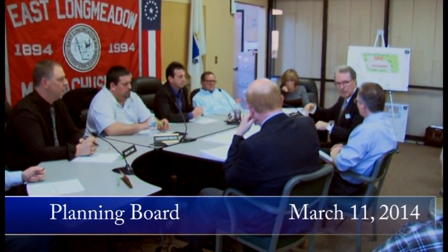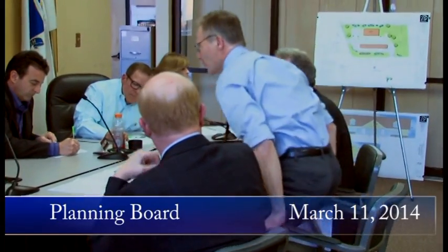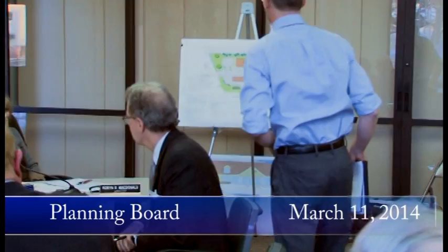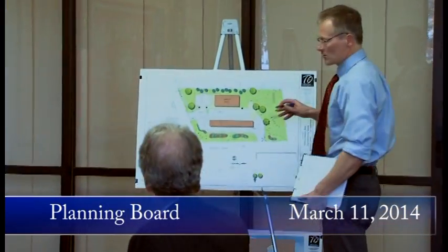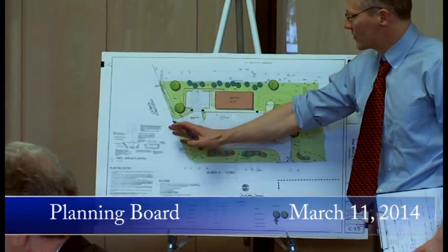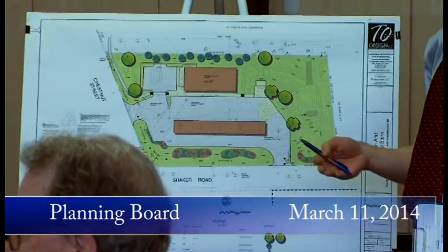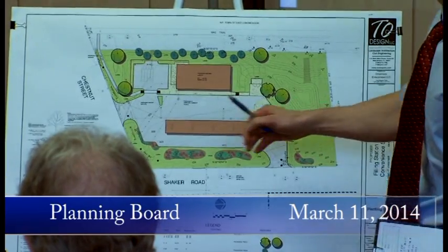My name is Mark Smith with Alfred Banning Company at 90 National Drive, Glastonbury, Connecticut. You're probably familiar with this site — this is where the bike trail is. Currently it's a formerly developed but now undeveloped site. We do have access to all utilities: gas, water, sanitary sewer. Drainage right now drains to the northwest corner towards the wetlands that was mentioned.